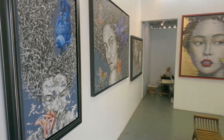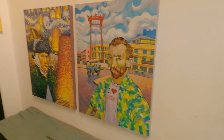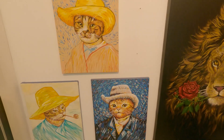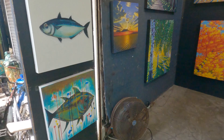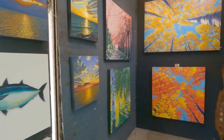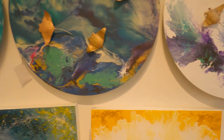Chatuchak Market is easy to get to, with just a quick ride on the BTS or the Metro, with stops for both just outside the market entrance. There's a massive range of stores from second-hand clothing, arts, local crafts and plenty of food options. It's a must-visit in Bangkok, happening every weekend. It's best to visit in the morning before it gets too busy.